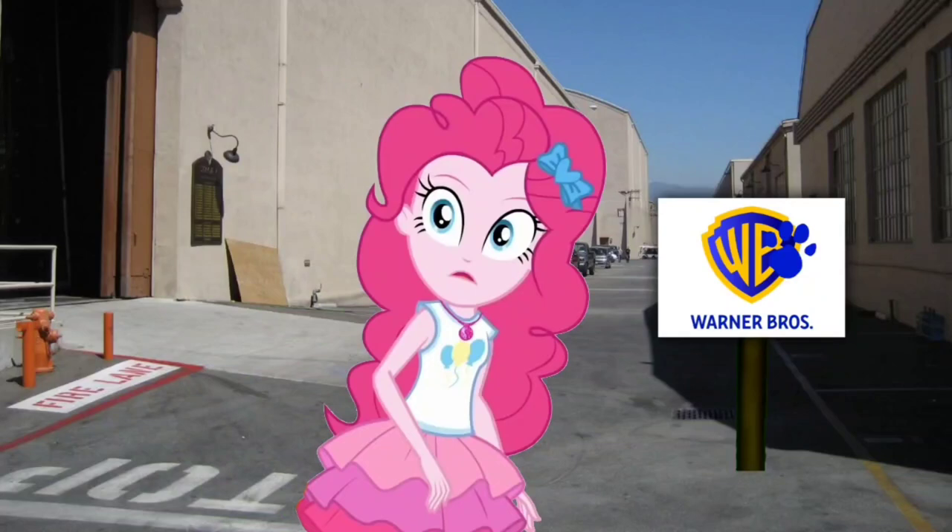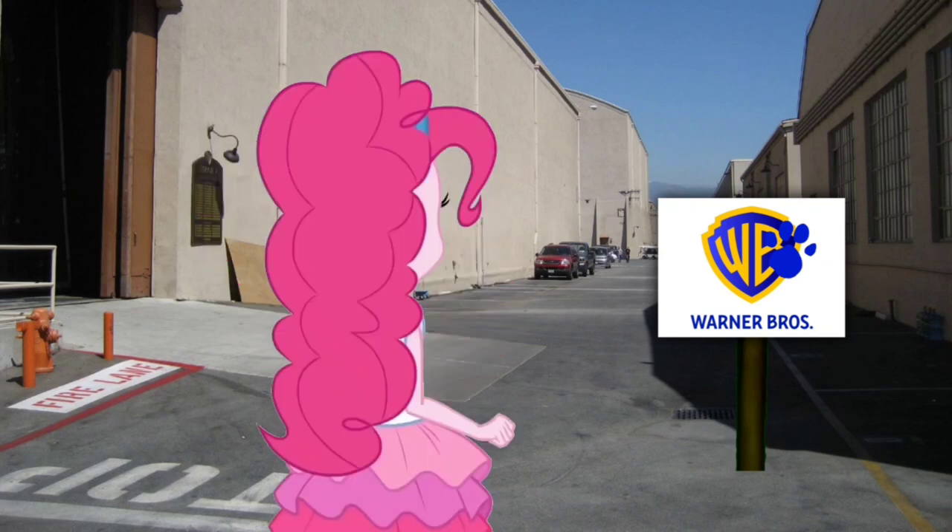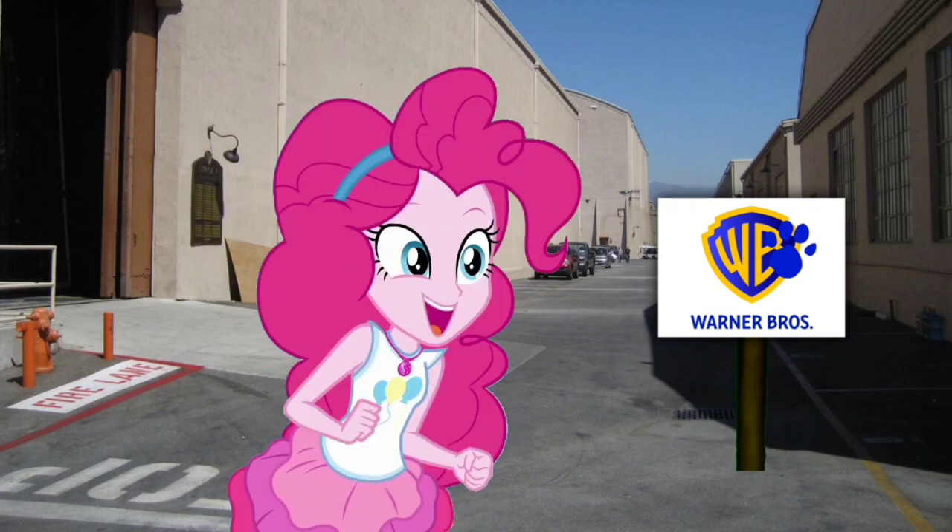A clue! A clue! You see a clue? We're... right there! There is a clue, and it's on this Warner Brothers logo.